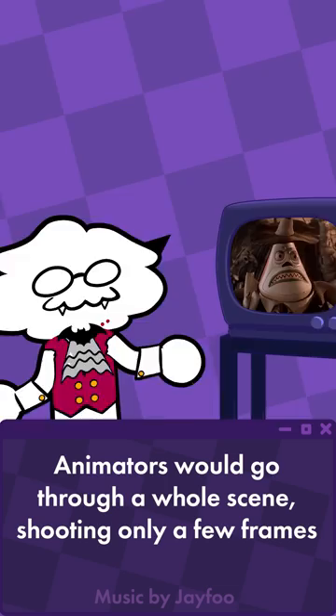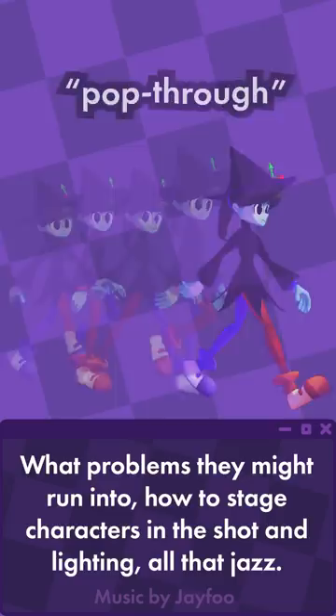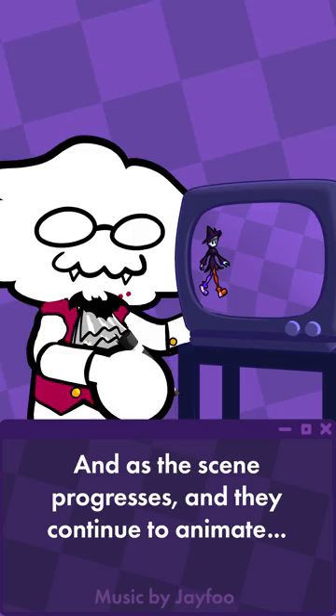Animators would go through a whole scene shooting only a few frames — called a pop-through — in order to see how far a character needs to walk, what problems they might run into, how to stage characters in the shot and lighting, all that jazz. And on the first frame they shot, they would actually draw an outline around the character, and as the scene progresses and they continue to animate, that outline shows them how far the character has walked.